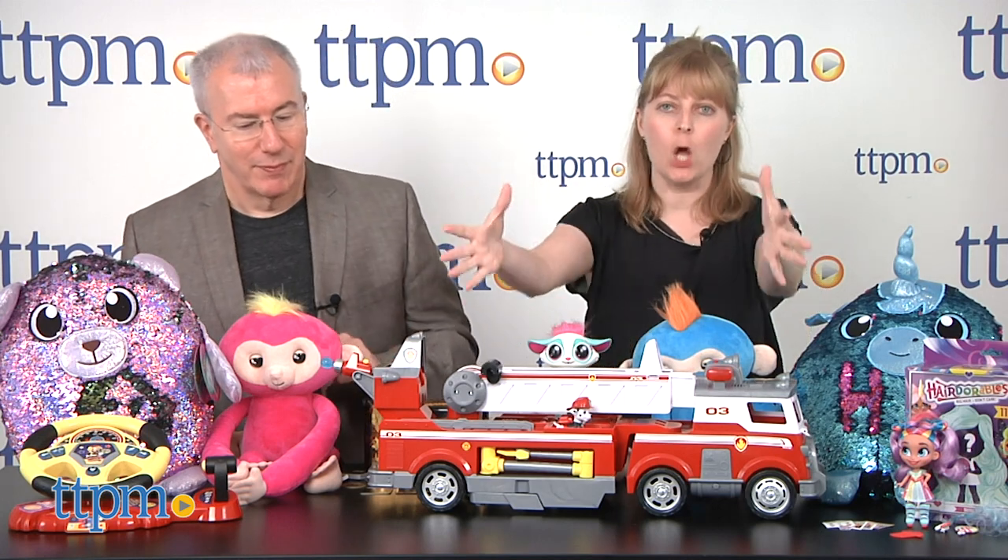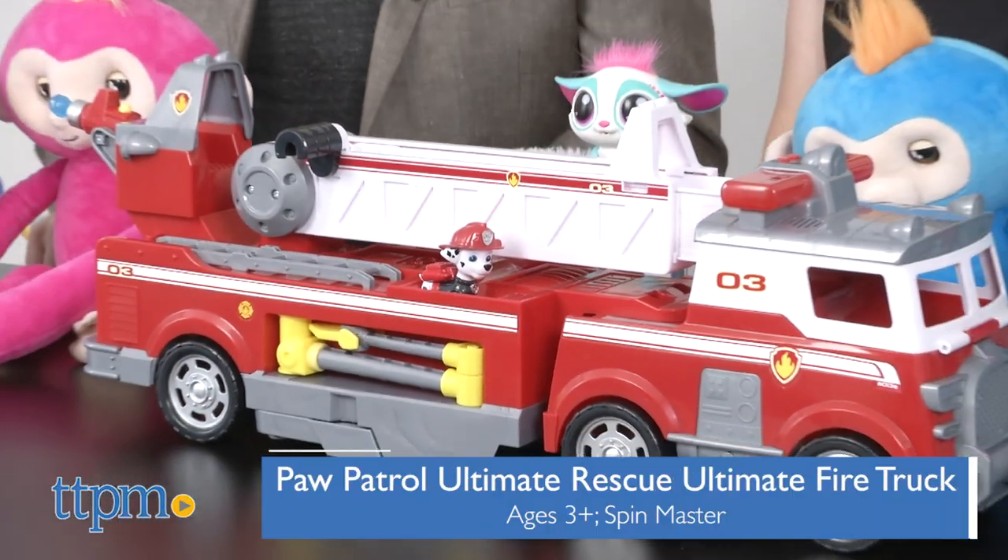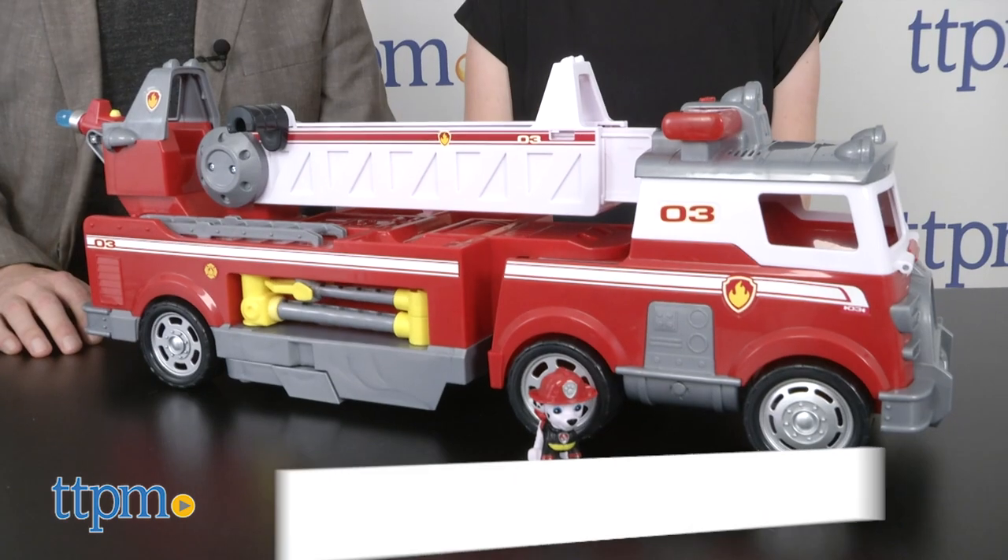We're going to start right here in the middle. The new theme with Paw Patrol is Ultimate Rescue, and obviously if you're going to make the ultimate rescue, you need the ultimate fire truck. This is from Spin Master — we actually saw this at Toy Fair.